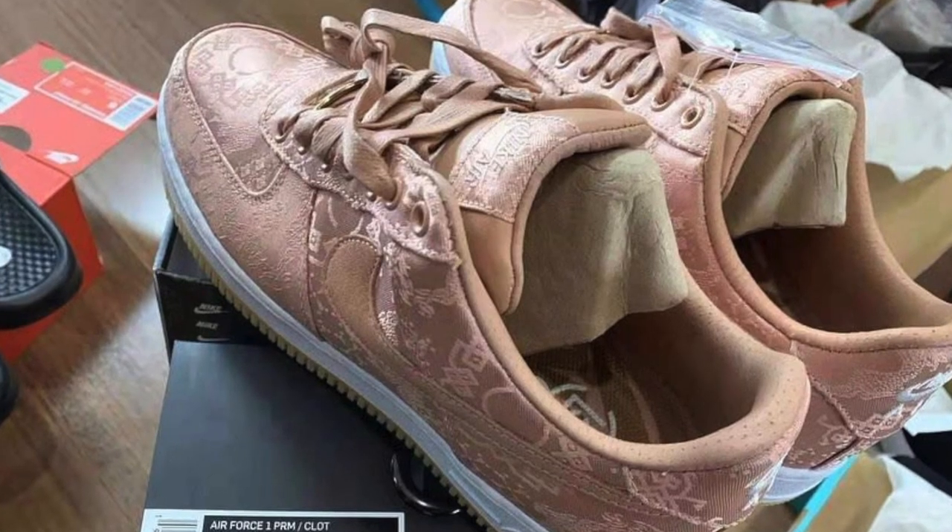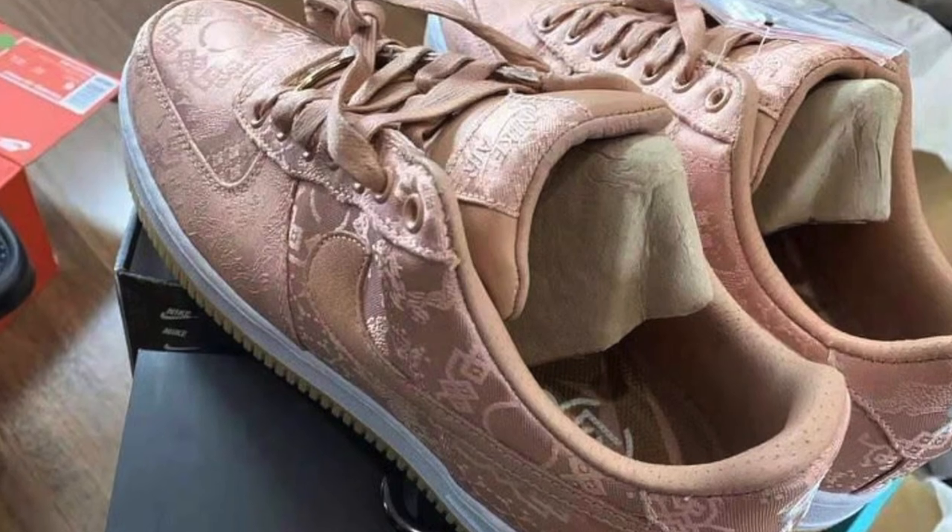Today we're going to be covering the new Air Force One, the Clot Rose Gold by Edison Chen, releasing January 11th, 2020 for $250 US dollars.